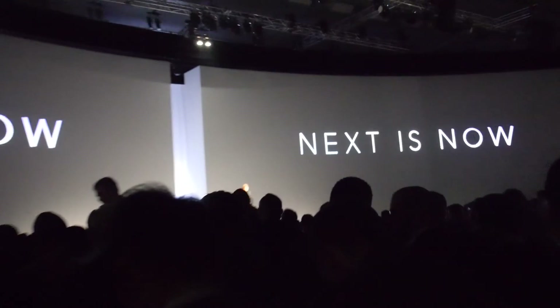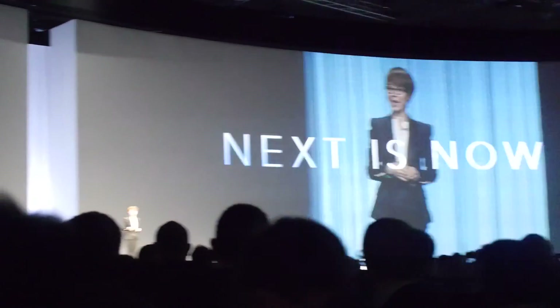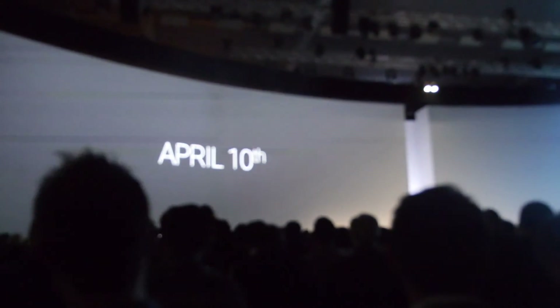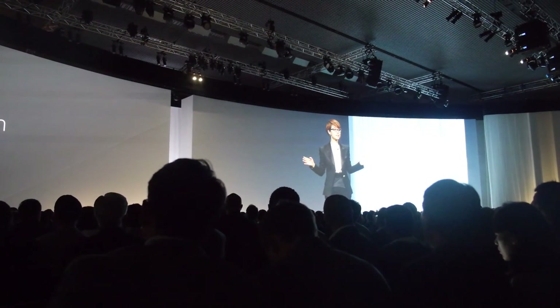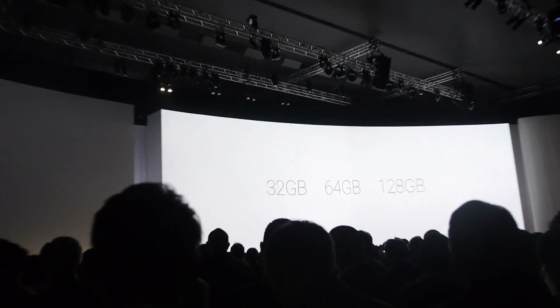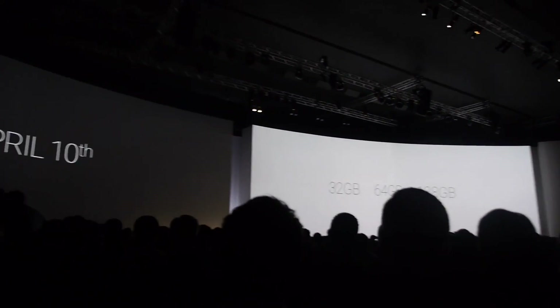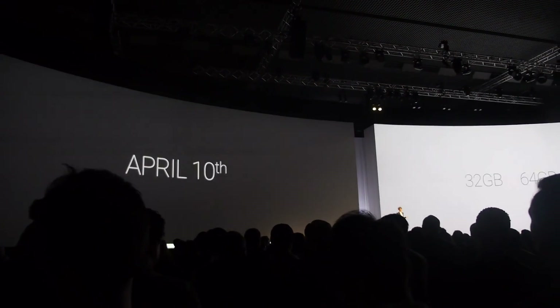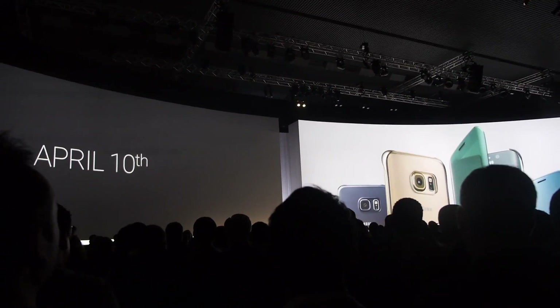The S6 and the S6 Edge will be available from April 10th in 20 countries, and will continue to expand after that all over the world. You'll be able to purchase them in 32, 64, and 128 gigabyte options, along with an array of Samsung accessories.